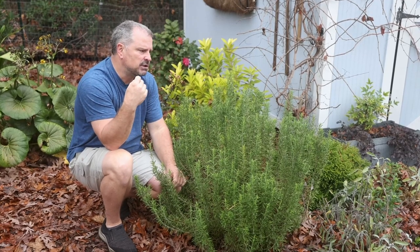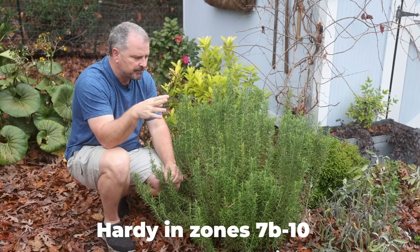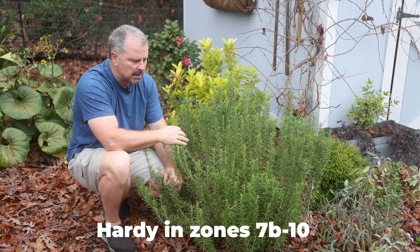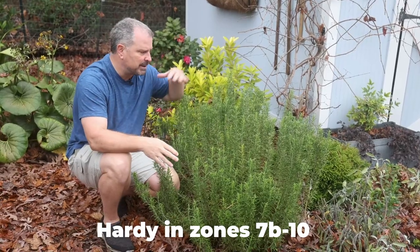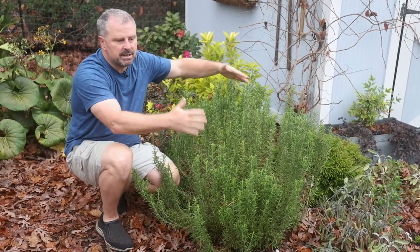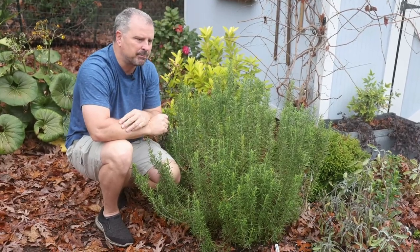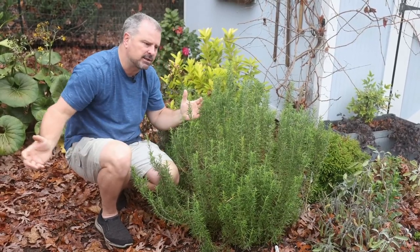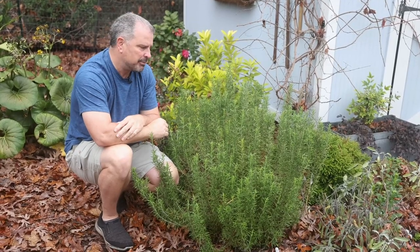These are hardy in zones 8 to 10, typically — that's what you're going to see on tags. I'm in zone 7b. In a protected place, we have no problem in zone 7b growing rosemary — ground cover rosemary, semi-dwarf ones like the Chef's Choice, or larger growing rosemary. I probably wouldn't put it by my mailbox where it's going to get a lot of winter wind, but any protected space, 7b is no problem.